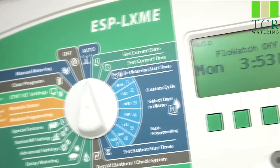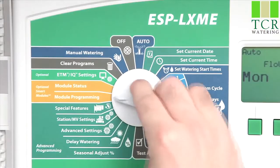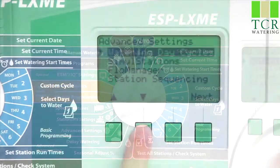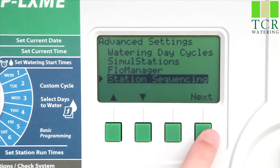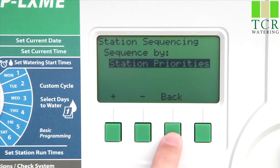Rain Bird ESP LX Series commercial controllers can help solve this problem with their unique Station Prioritization feature. Now you can move important stations up in the order without having to rewire. Here's how it works.